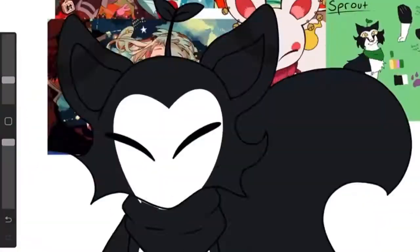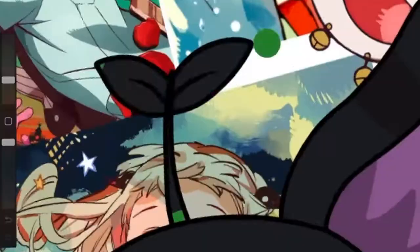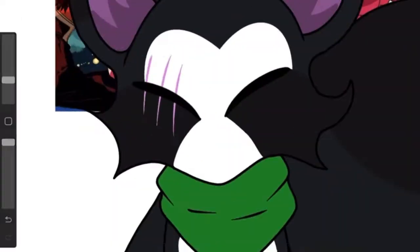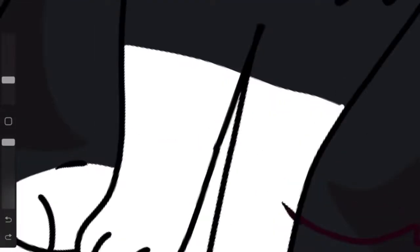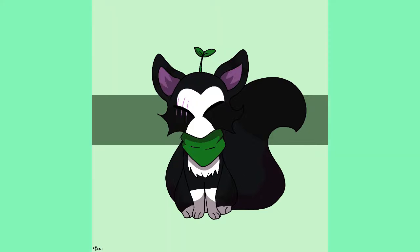I'd say this style has impacted me the least because I only started watching and reading it somewhat recently. But everything about it is just so visually appealing. If you haven't watched the anime, I highly recommend it, or even just reading the manga — the whole thing is just so cool. It's adorable.